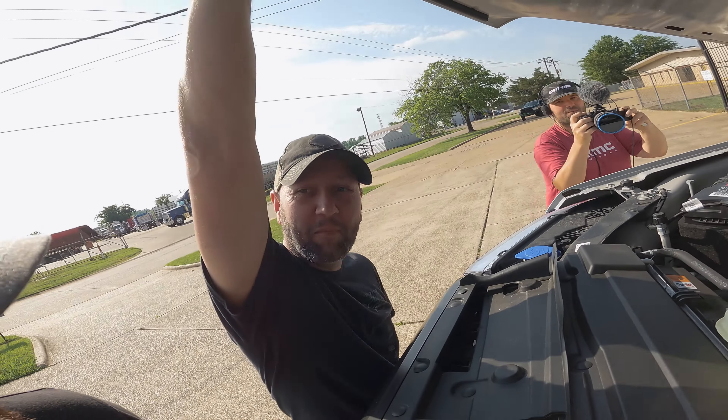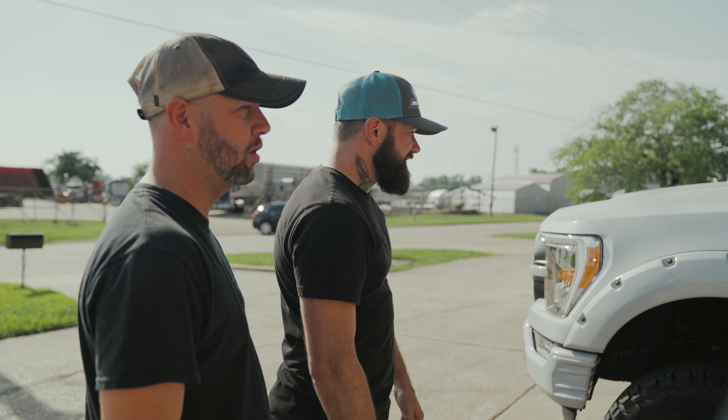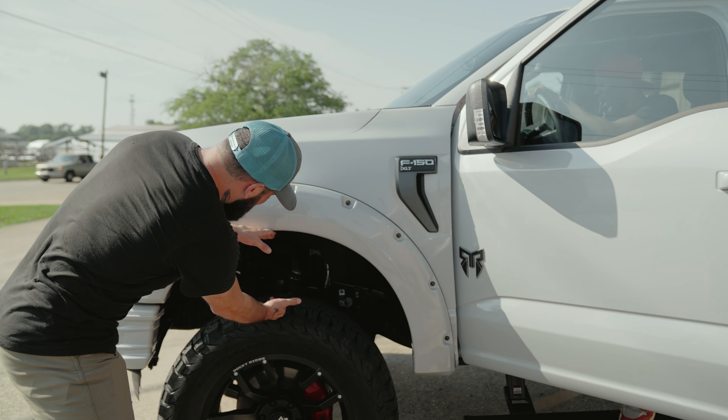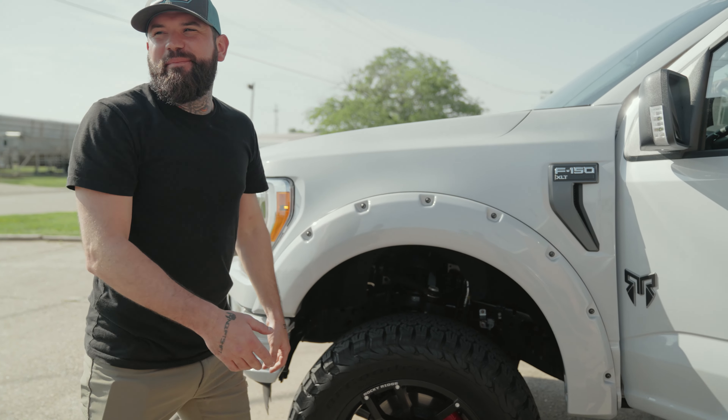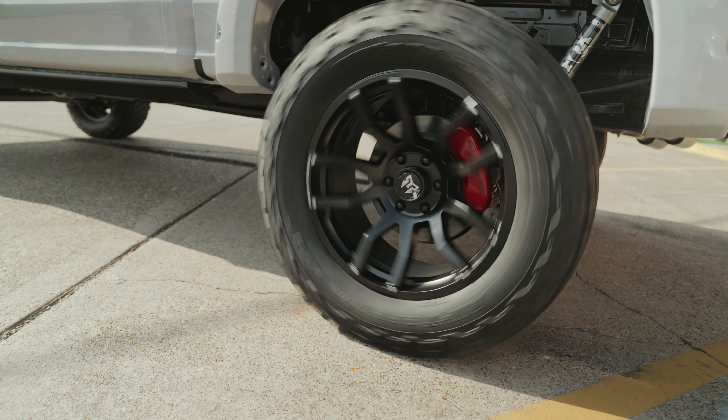That was a close call right there. We had to make a run for it — we passed the cops on the way in. This truck is down. Play cool, play cool, play cool. Sit back, put your seatbelt on. Now let's run.